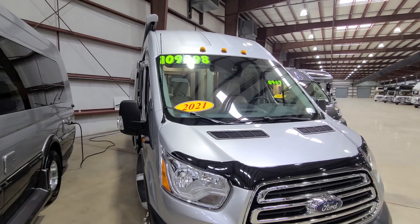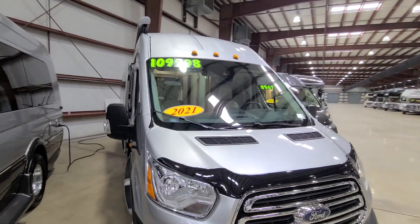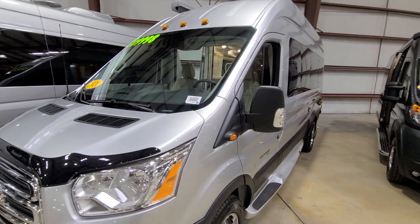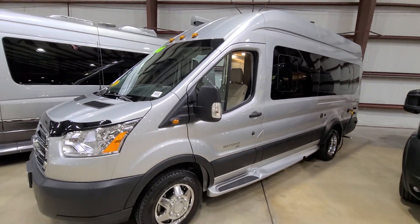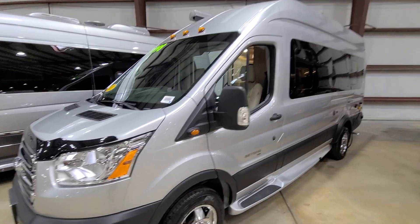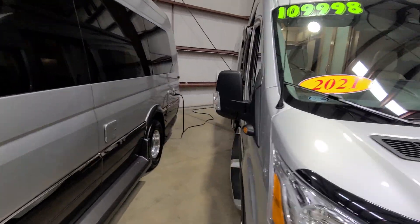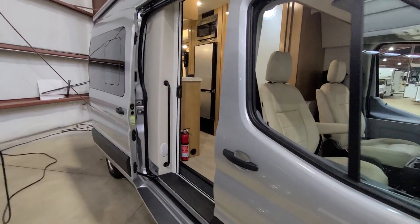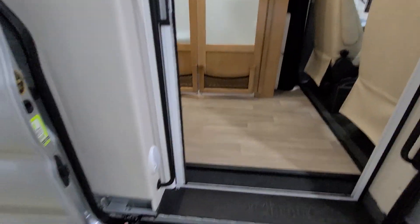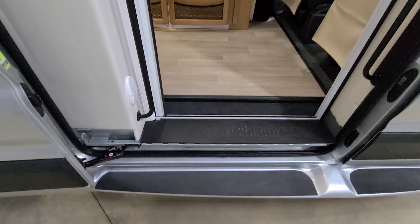Here's a brand new Class B RV listed at $109,000. This is the Coachmen Beyond — a bigger Class B van with a lot of windows. Let's take a look inside. There's one main entrance on the passenger side via a big sliding door. One thing I like about this one is you do have a little step up.